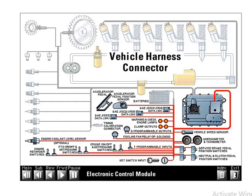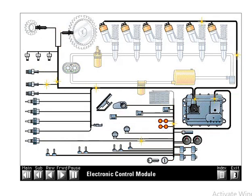The vehicle harness includes the accelerator pedal position sensor, vehicle speed sensor, transmission, brake and clutch switches, cruise control and PTO control switches, data links, check engine and warning lights, engine retarder switches, speedometer and tachometer, and cooling fan solenoid. While this wiring may seem complicated, it's really quite simple — all of it is made up of many simple circuits. We will cover some of these circuits in the electronic system operation portion of this presentation.